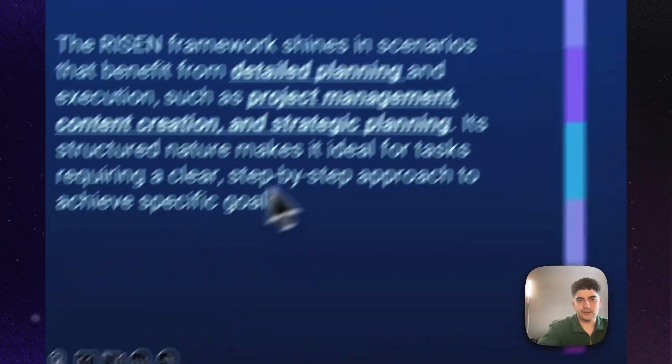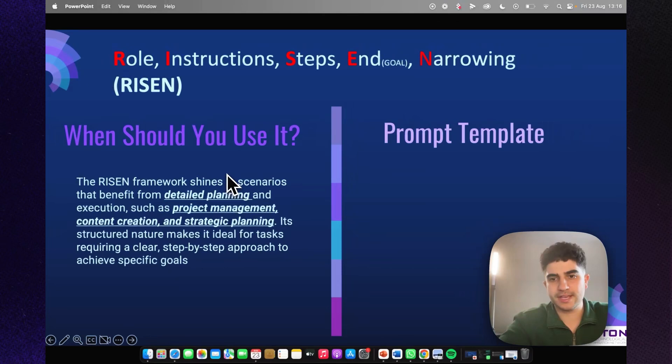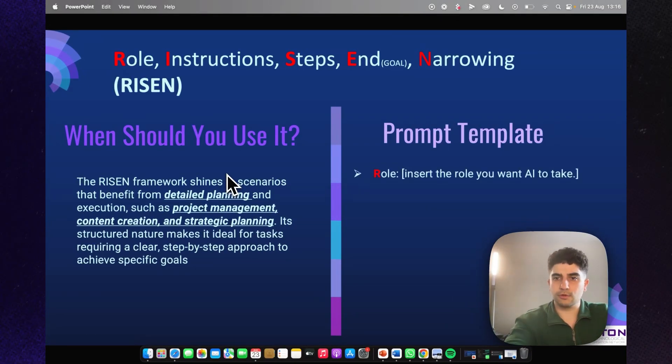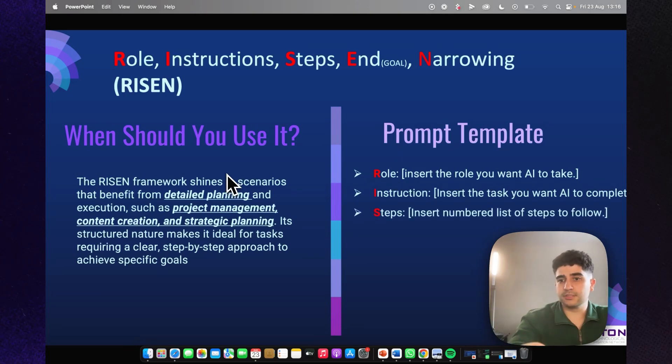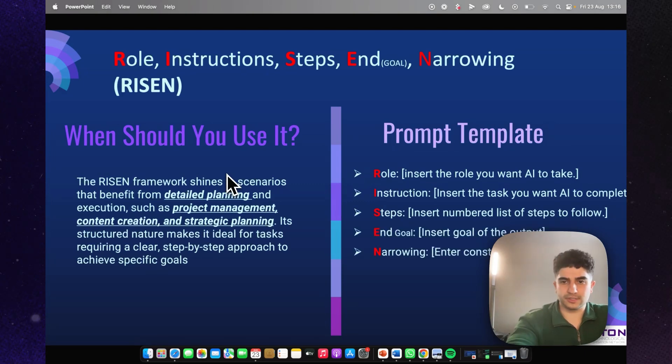The RISEN framework shines in scenarios that benefit from detailed planning and execution, such as project management, content creation, and strategic planning. As always, I'll have the prompt template here that you can screenshot, copy and paste, or ask me to send directly. The template slots are: role, instructions, steps (numbered list), end goal, and narrowing (constraints). To give an example — say you're a digital creator who wants to build a new online course or a coach who wants to create a plan for students.